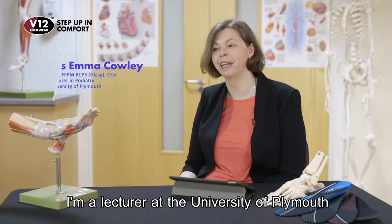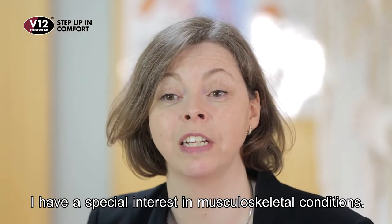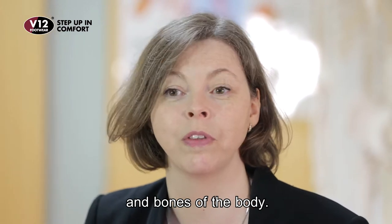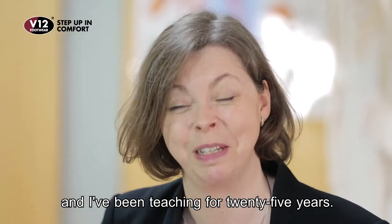My name is Emma Cowley. I'm a lecturer at the University of Plymouth in podiatry. I've got a special interest in musculoskeletal conditions — these are conditions of the joints, muscles, and bones of the body. I practice clinically, I'm also an active researcher, and I teach. I've been doing it for 25 years.